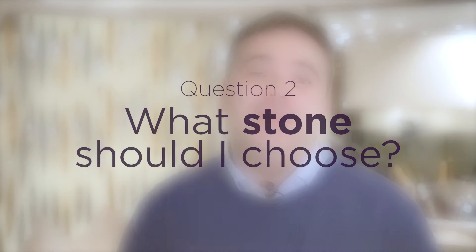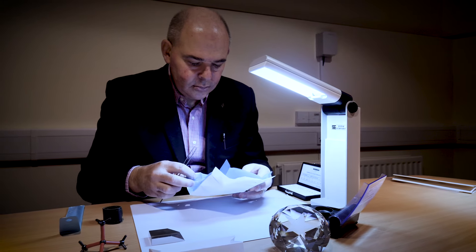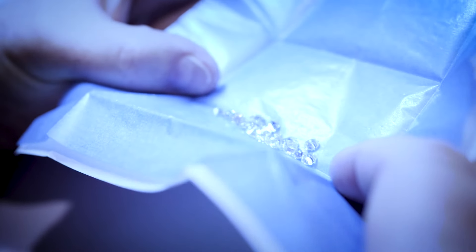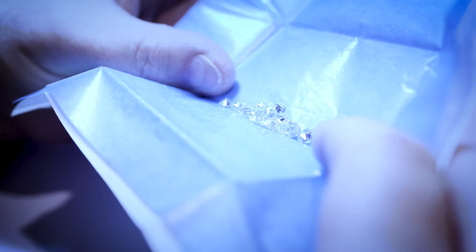The second most important consideration is the gemstone that goes in your engagement ring. We always stress that hardness is the most important factor to consider. That's why a diamond is commonly chosen because of its hardness. Equally, a sapphire or a ruby are very hard stones as well, and could be worn every day.